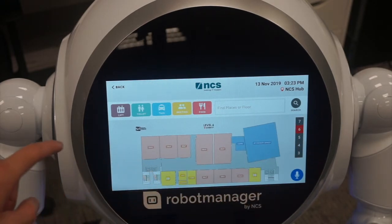So you can select a location and Cruiser will either direct you there or take you there personally — robotically.